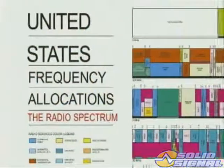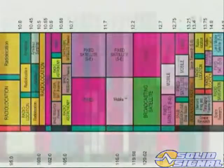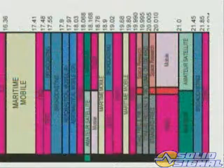You might be asking yourself, what is KU and KA-band? All transmitters are allocated specific frequencies to operate within the United States by the Federal Communications Commission. KA and KU are simply a part of that frequency spectrum, like AM and FM radio.